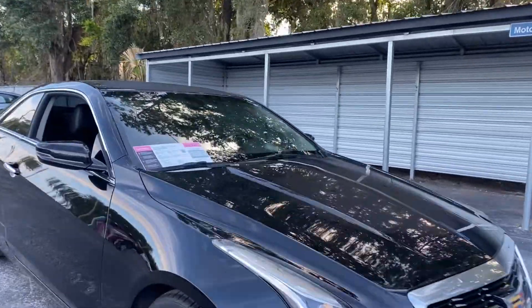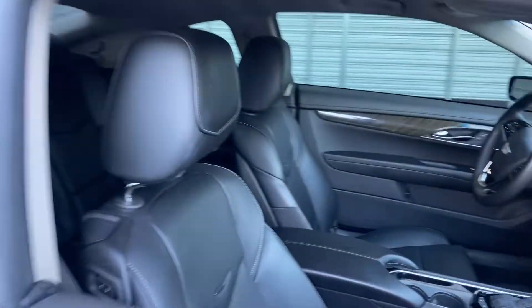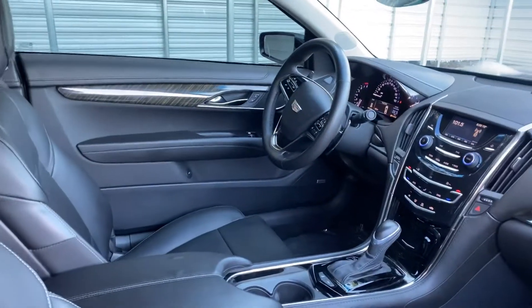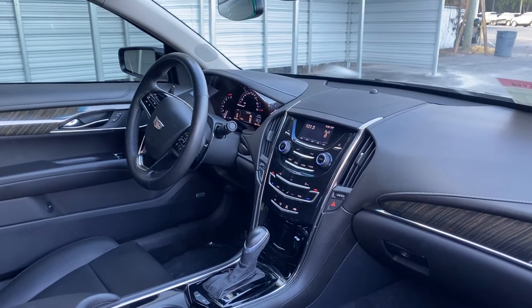This is a 2015 Cadillac ATS Coupe, black over black leather interior, power driver's seat, power windows, locks and mirrors, leather-wrapped steering wheel, and paddle shifters.